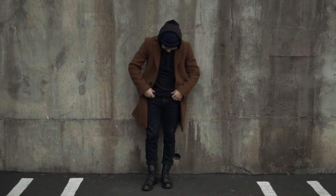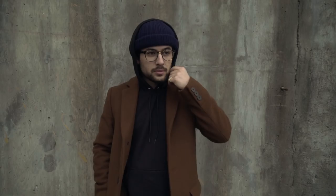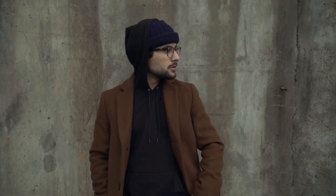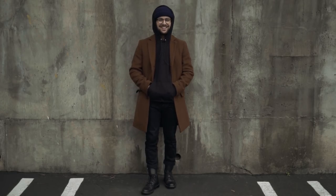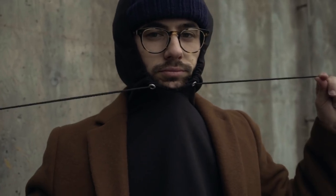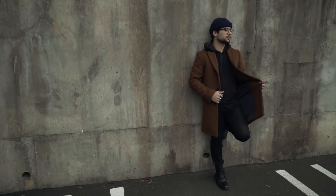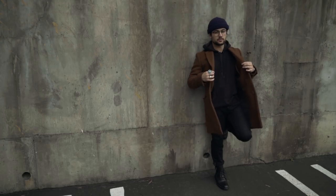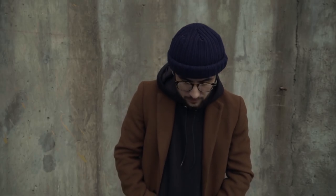Outfit number three is for you casual guys out there. The main layering piece here is going to be your classic staple black hoodie — I think every guy has one of these in their closet, and if they don't, they should. They're like $15. But to upgrade that hoodie and make it not look so casual, pairing it with an overcoat just gives it a whole upgraded feel. Anybody can do it and it's going to look amazing. I recommend wearing a hat with this outfit — you can wear a baseball hat, you can wear a fedora. I chose a beanie.